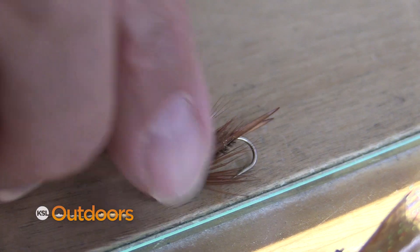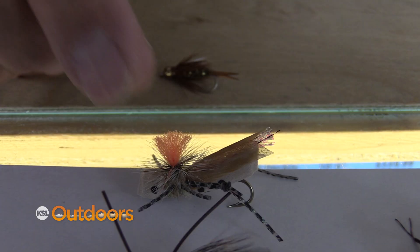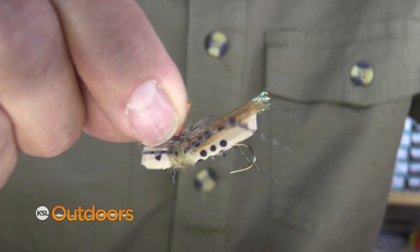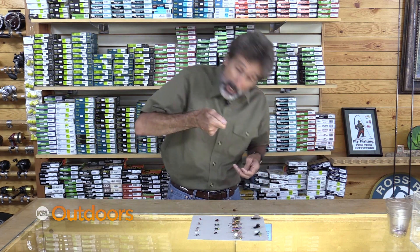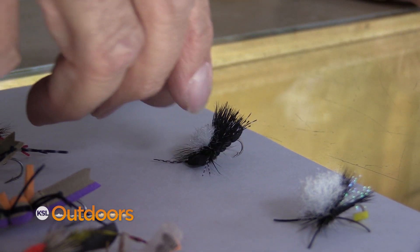Hoppers — everybody knows about hoppers. They're great and they can support the weight of a bigger fly. My trick with hoppers is to give them a kick. I like hoppers with rubber legs that can move a little bit. To make them twitch, you're going to drop your rod — don't strip line, don't raise your rod — drop it just enough to make this move.